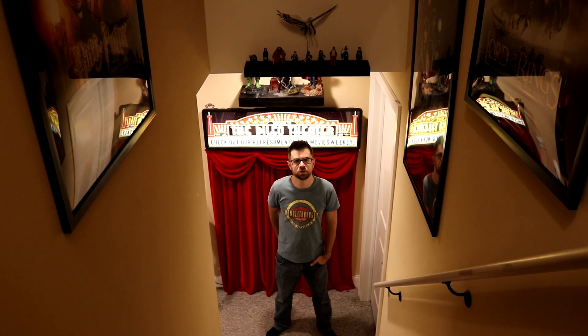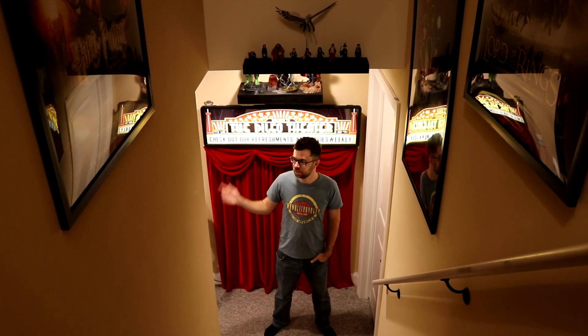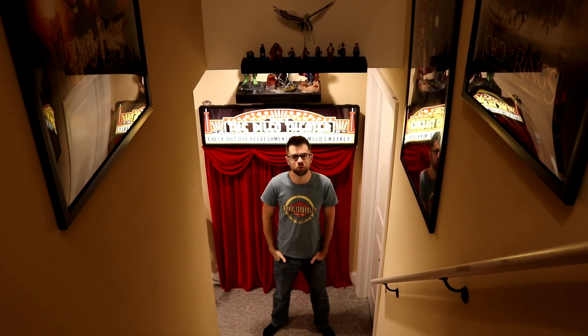Hello there internet, this is the Adventurer's Guild. I'm Steve, this is my basement, and this is the 2020 Game Room Tour.